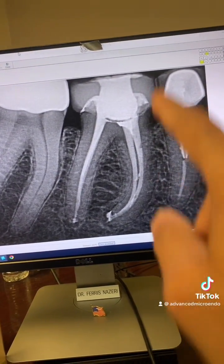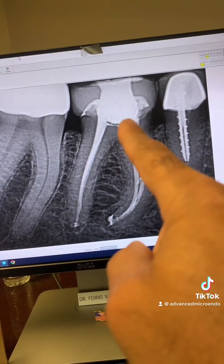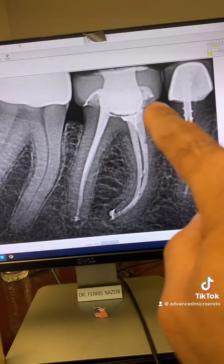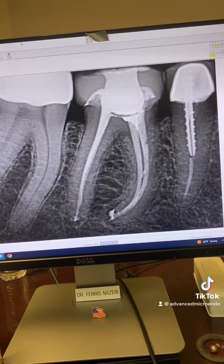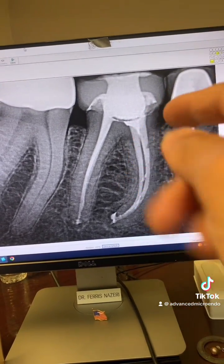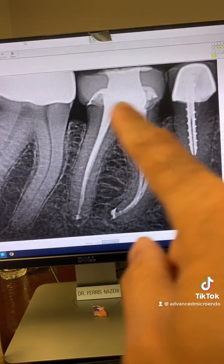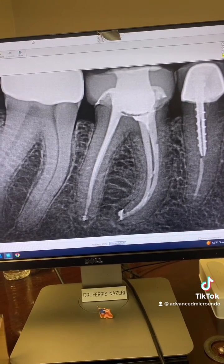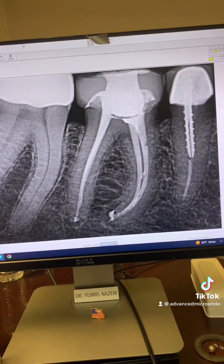Everything went beautifully. Endo-accessed through the porcelain crown, removed the build-up material. I noted that the entire buccal part of the build-up was not even attached to the tooth — it had debonded.